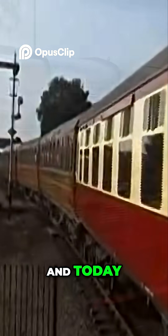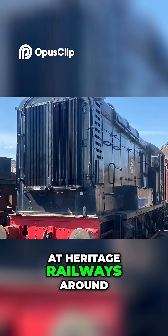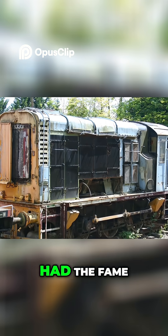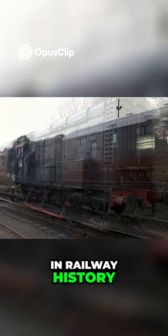Today, nine have been preserved, keeping their memory alive at heritage railways around the UK. They may not have had the fame, but the Class XI certainly earned its place in railway history.